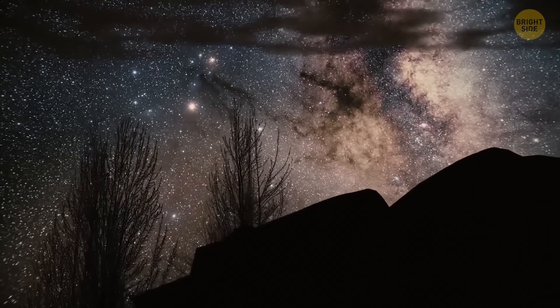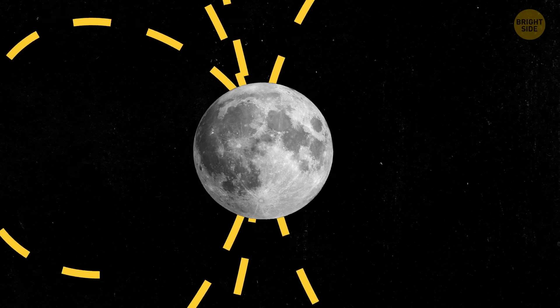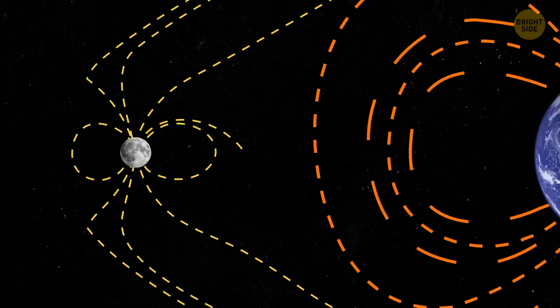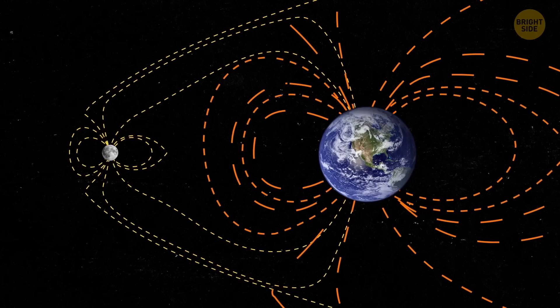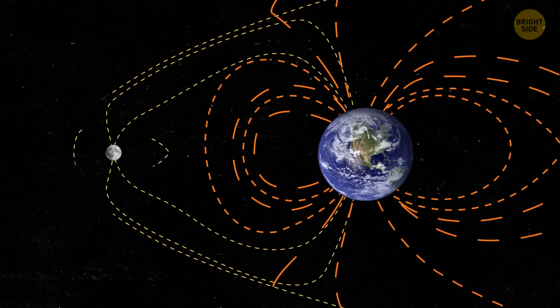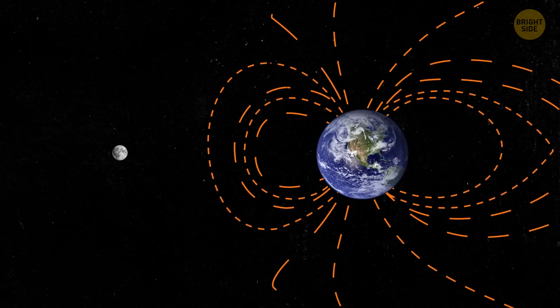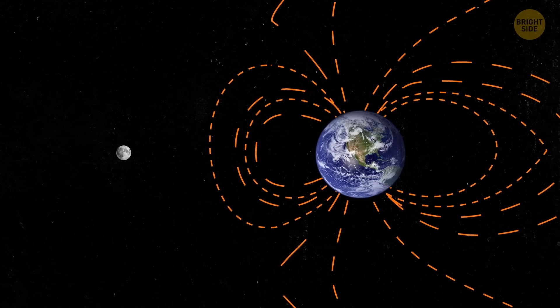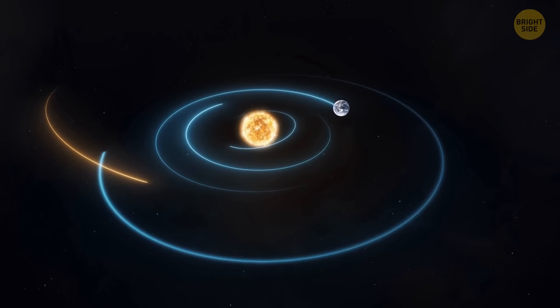There's another mystery scientists have been trying to solve: what caused the moon's magnetic field to weaken and nearly disappear over time? Now that we know about the iron core and the global mantle overturn, we might get some more answers. Knowing what the inner core is like can help us better understand the moon's history as well as the history of our entire solar system.